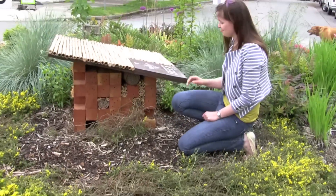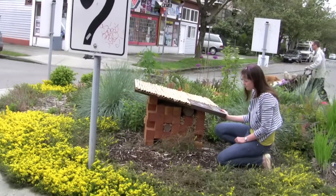Bee boxes are certainly effective. If a bee can live here in the roundabout, it can live pretty much everywhere. This is in a traffic circle — I'll pull back without getting killed here.